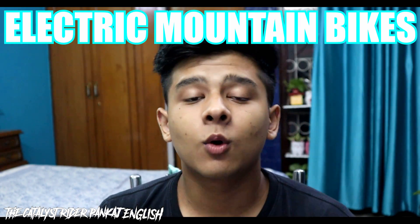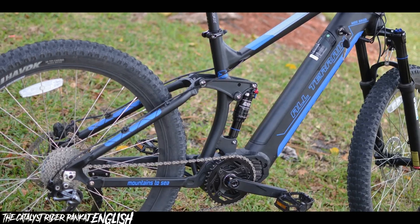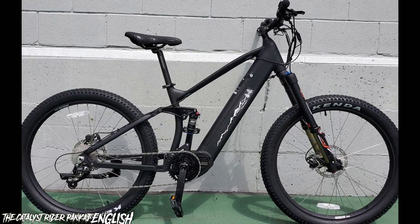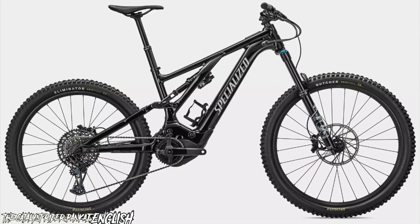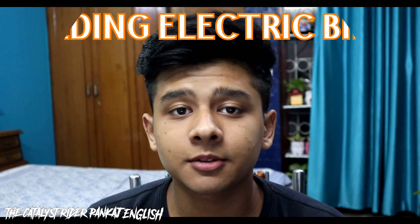Electric mountain bikes are designed for off-road riding and are equipped with heavy-duty suspensions and wider tires to tackle rough terrains. They are a perfect choice for adventure enthusiasts who love exploring the outdoors. Electric mountain bikes come with powerful motors and long battery life to help riders conquer steep hills and rough trails.